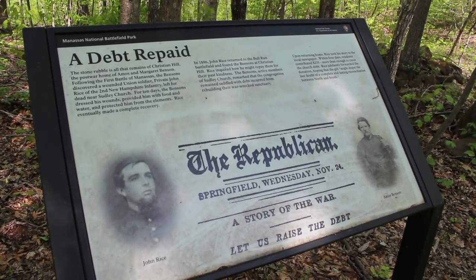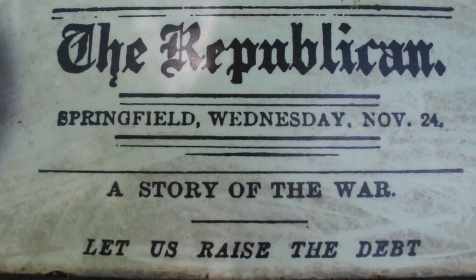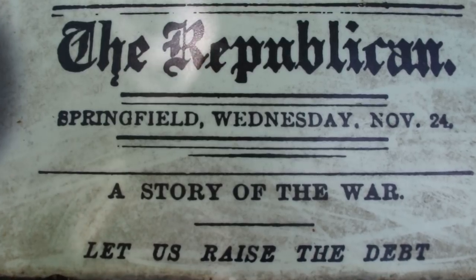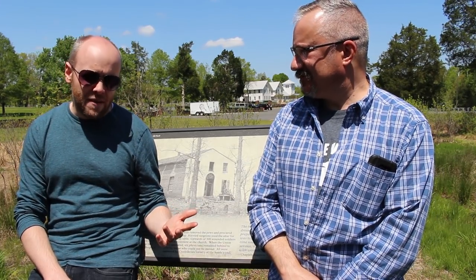Rice did more than that. He returned to Massachusetts and published an editorial in the Springfield Republican. Within a week, he raised $235, with many donations coming from Yankee veterans. The story became a national sensation and was lauded as an example of post-war reconciliation. But historians have questioned the accuracy of John Rice's account — there's no corroborating evidence about the week he supposedly spent under that homemade tent. Historians have confirmed that after the battle Rice did meet the Bensons and received some kind of medical attention from them; he just probably dramatized a lot of the details for his newspaper account.